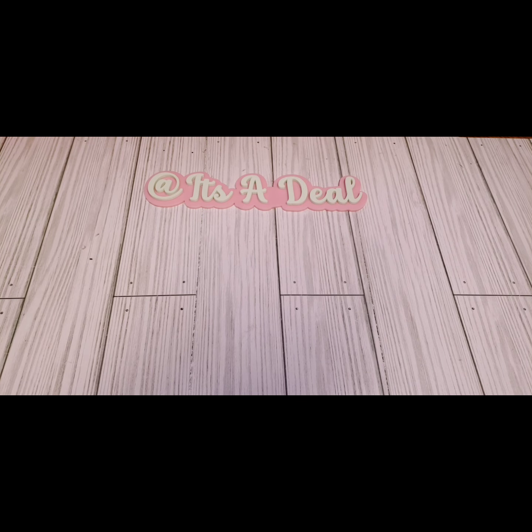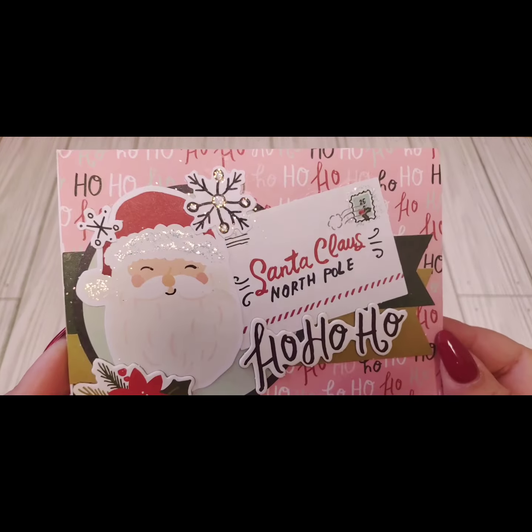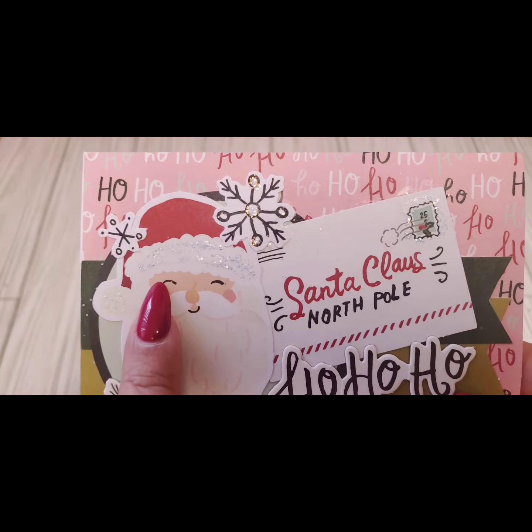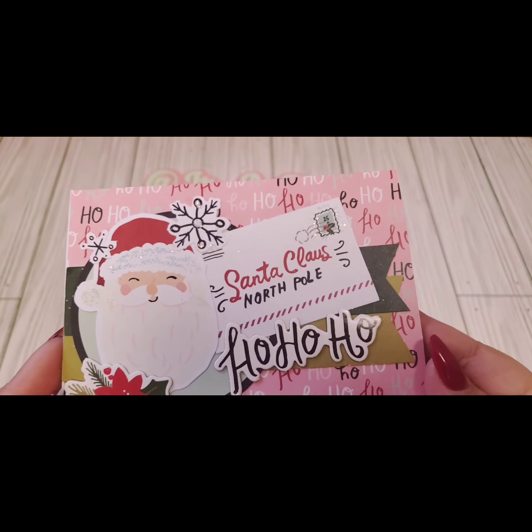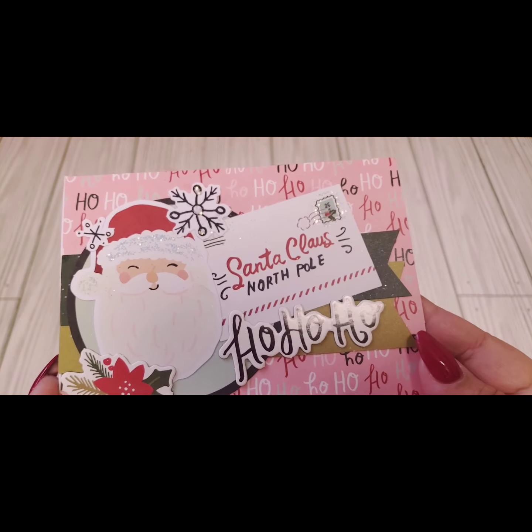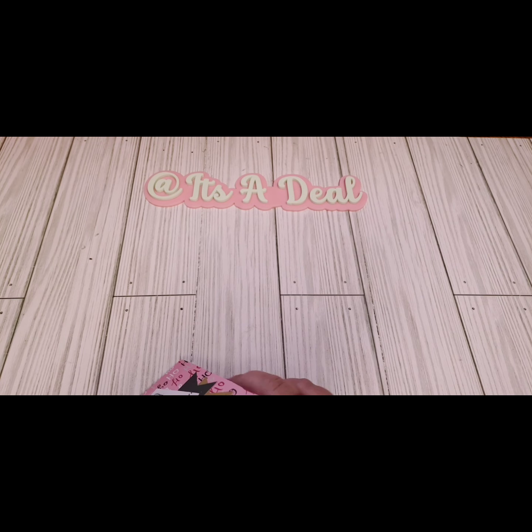I hope you guys enjoyed that. Again, the link to that tote is in my description box if you want to check it out. All right, let's start with the Christmas cards. I received one from Diana — she loves colors, and look at her Christmas card. It's so cute. I love the little glittered Santa hat. I think she might have used some stickles there. Santa Claus, North Pole — ho ho ho. Super cute.